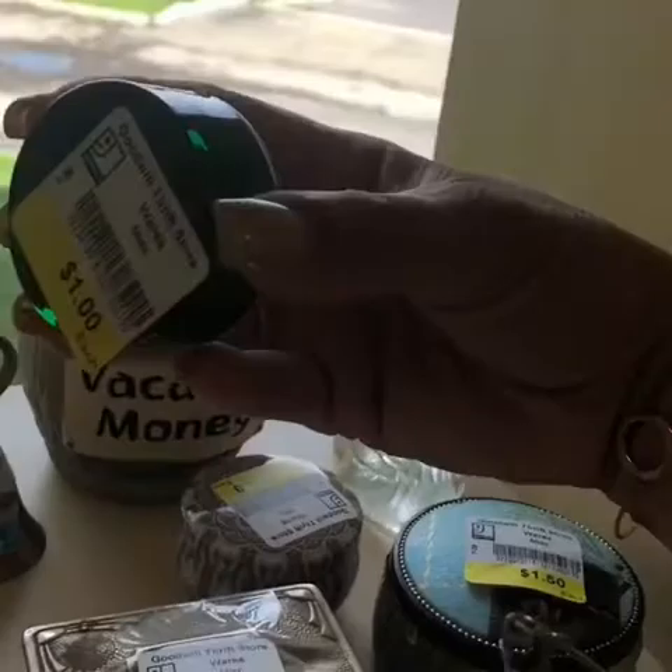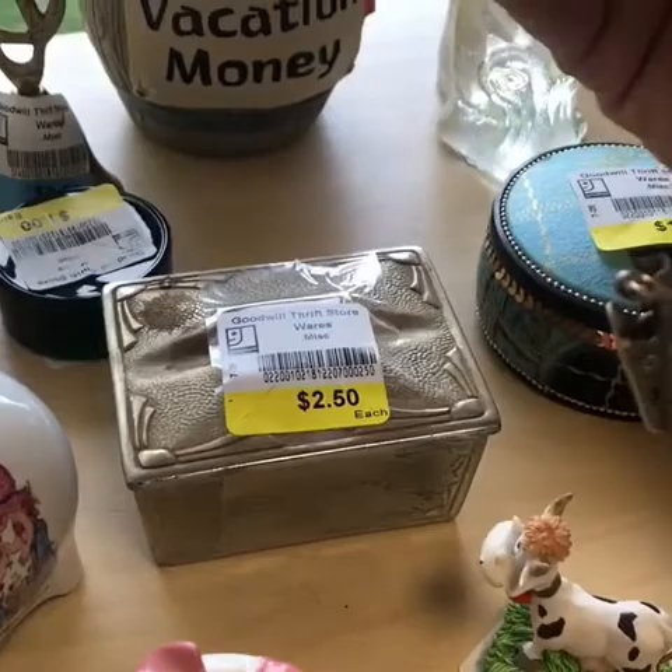This is an older box, this is vintage — from like the 90s, I think, maybe. It's a candle holder. It smells kind of good.